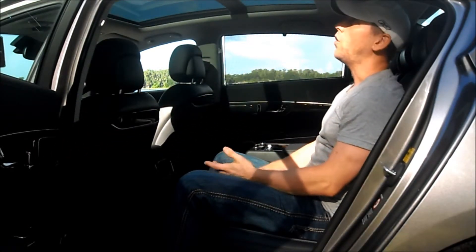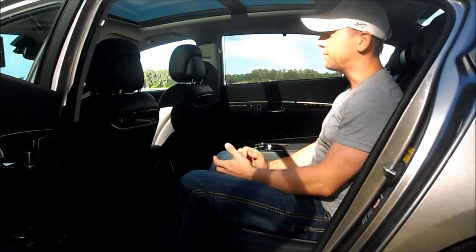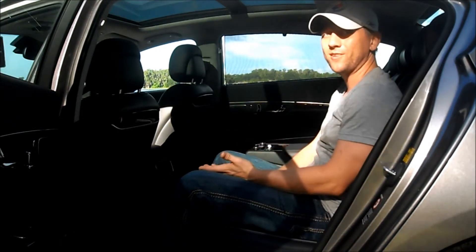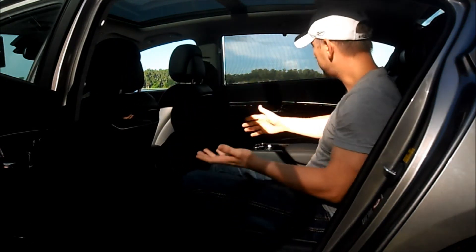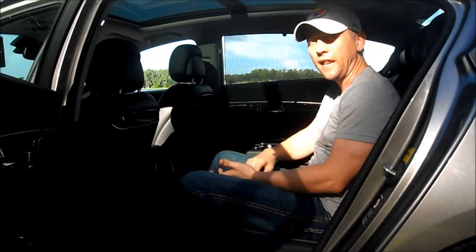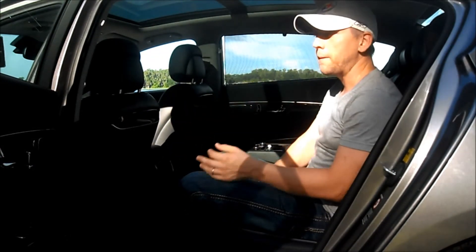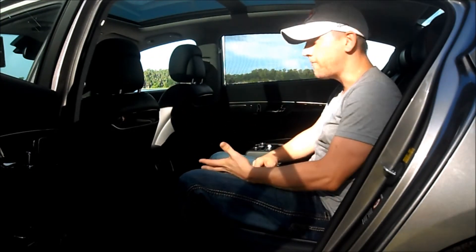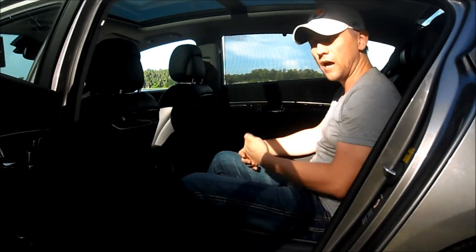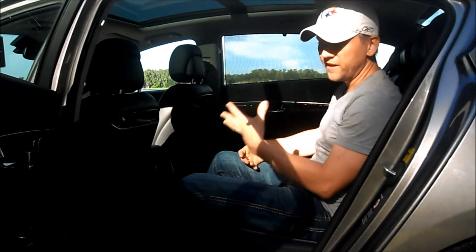You're getting a whole lot of bang for your buck, especially in the back seat — something you don't expect from a Kia. You'd expect the front seat to be very luxurious but expect Kia to relax a little on the back seat. But they didn't do that. They really focused on both front and rear passenger comfort and features.